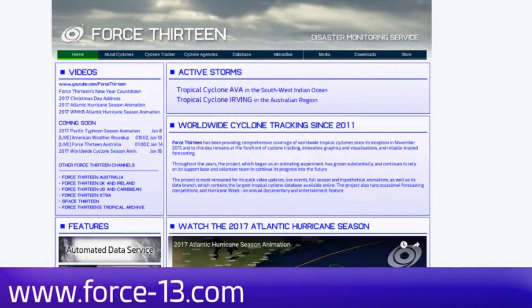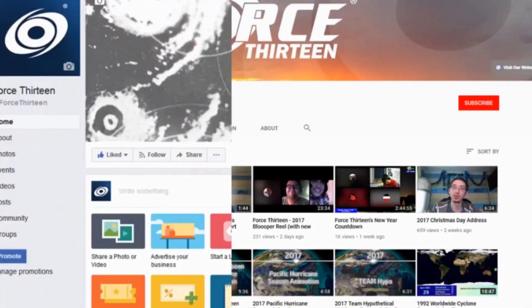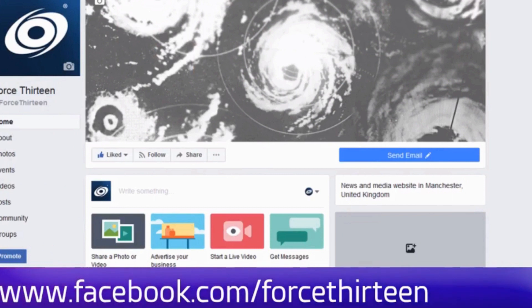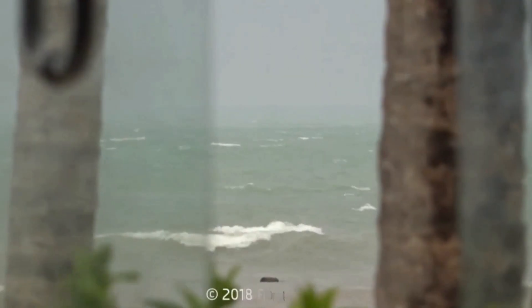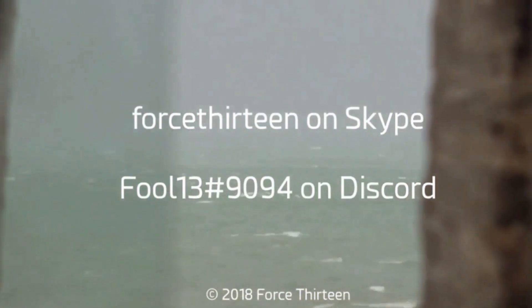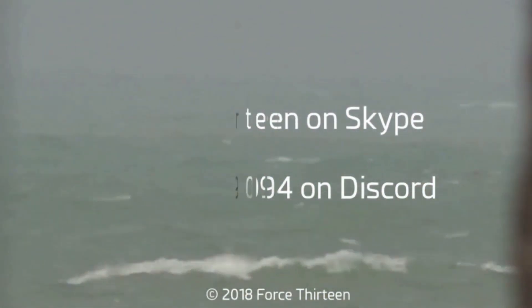You can follow Force 13's outlets: the website force13.com, which has had a revamp and is still under reconstruction — but take a look. Also YouTube; if you haven't subscribed, that might be a good idea. We're also on Facebook and Twitter — search Force 13. You can also add Force 13 on Skype, or my personal account on Discord at Force13, extension 9094.